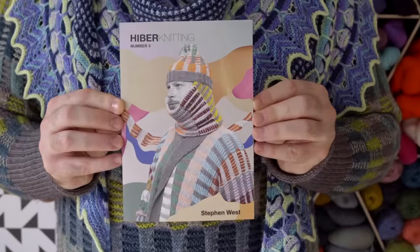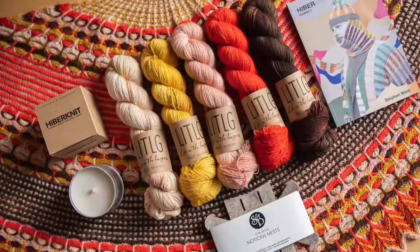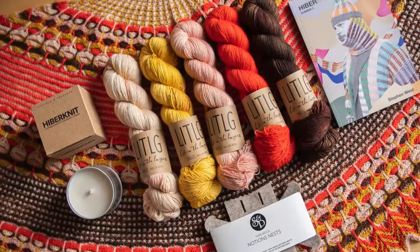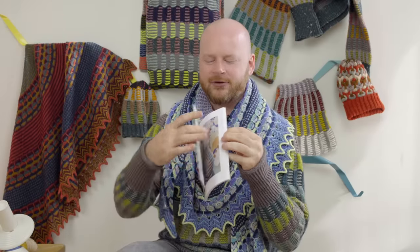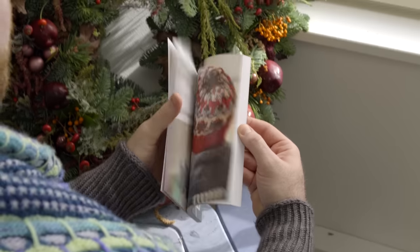It doesn't get much cozier than knitting a new Westknits shawl with your candle going and a little notions nest for all your accessories. The last thing you get with every Hiber knit-along kit is my new Hibernating book. We're going to have this book available individually as well on Friday, but we're going to include a print copy. You'll be the first ones getting this book as we ship out the kits near the end of November. You get the yarn, your notions nest, your candle, and a book filled with colorful collages, artwork, and eight new Westknits patterns.